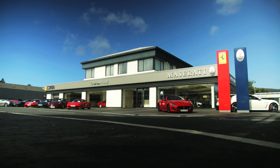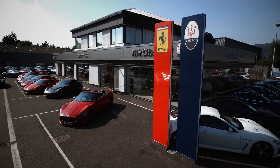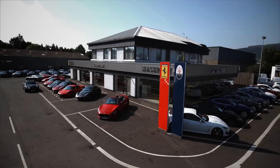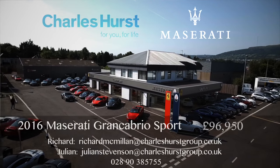We would like to offer you the opportunity to own this fantastic car with almost £15,000 discount off the retail price. For further information or to book a test drive, please contact Richard or Julian at Charles Hurst Maserati Belfast.